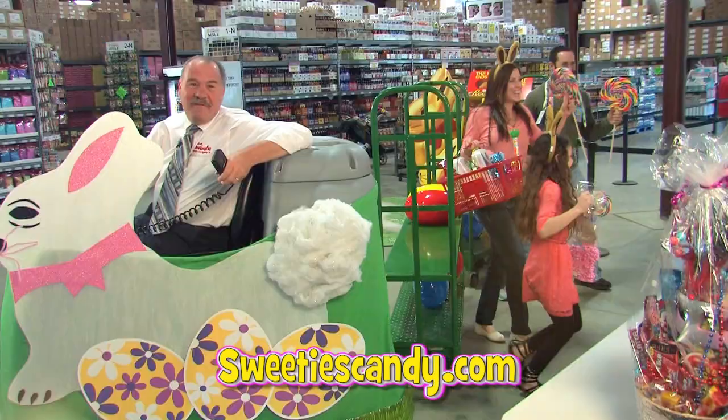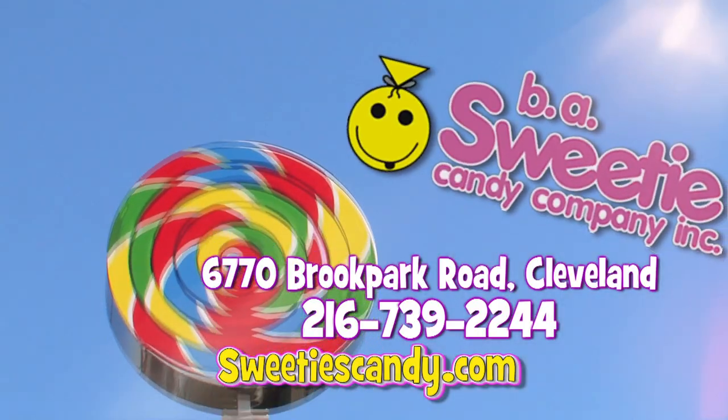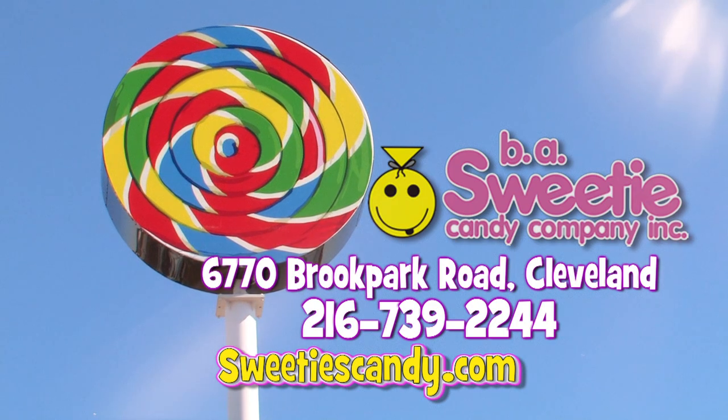Make Easter fun for everyone. Stock up now at Sweeties Candy on Brook Park Road at Ridge. Just look for the giant lollipops or visit sweetiescandy.com. We'll see you next time.